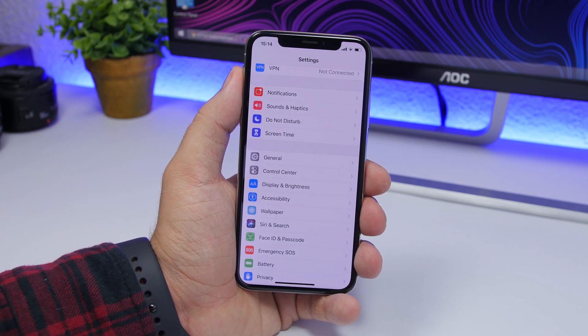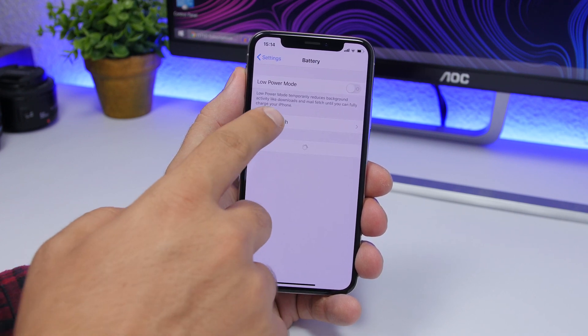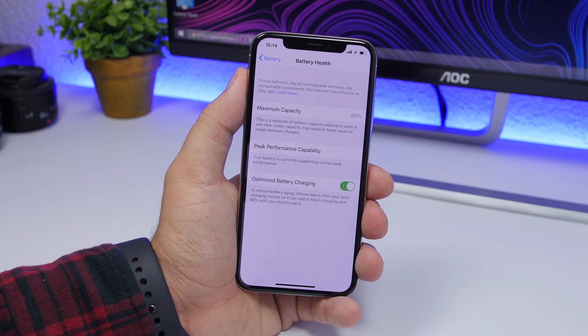You can find this new feature on iOS 13 by going to the Settings app, then go to the Battery section, and then go to Battery Health. Right here you'll find Optimized Battery Charging. You'll have a switch to enable or disable it, and here is everything you need to know about how it works and what it does.